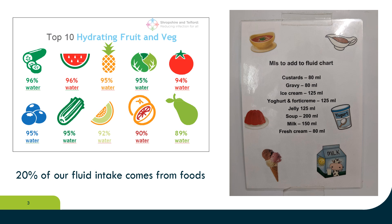Fruit and vegetables are very hydrating — a watermelon is 96% fluid, for example. Soups, yoghurts, jellies, custards, even gravy — these are all hydrating foods.